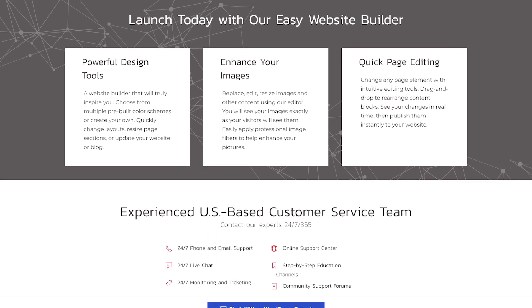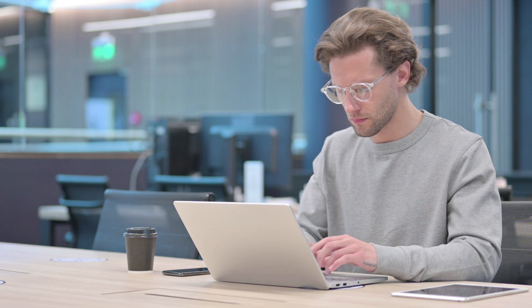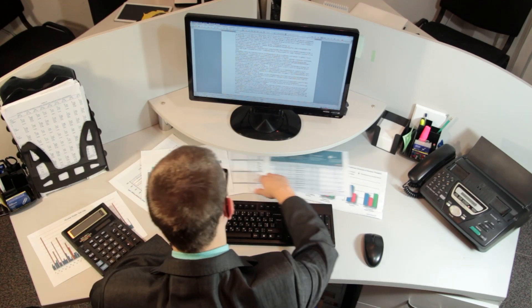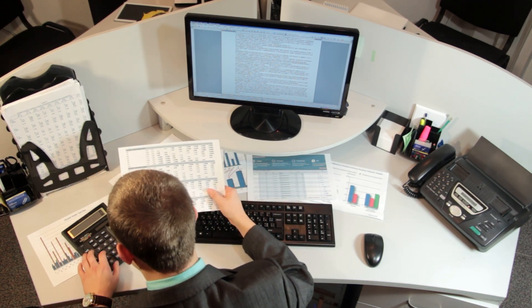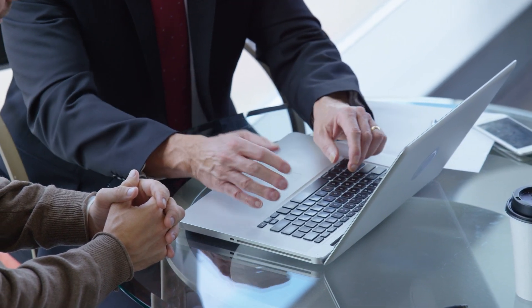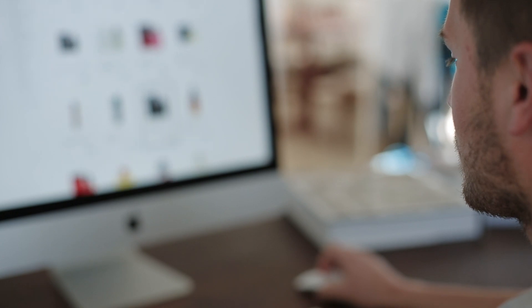InMotion Hosting offers many e-commerce options, although payment options are a bit limited. You can also download OpenCart or PrestaShop for a more robust store. OpenCart offers a comprehensive dashboard for tracking customers and sales, as well as multiple shipping and payment options. It's superior to other hosts like iPower and JustHost, which charge extra monthly fees for e-commerce. Unfortunately, e-commerce is only available on Power and Pro plans, but many web hosts retain e-commerce for their more robust offerings.